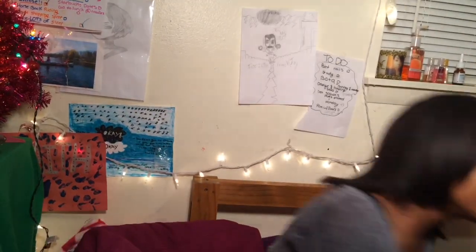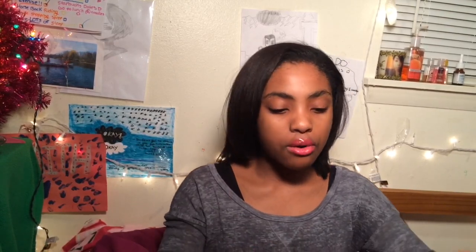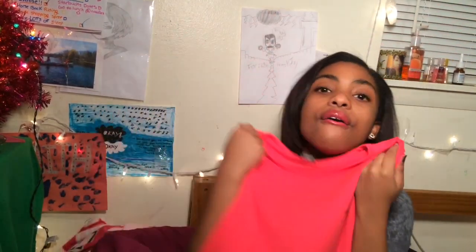I took off the Santa hat — it was too hot, my forehead is sweating because of this light and I'm going blind, but it's all for you guys. Now starting with the big gifts, the first thing I got from my parents — sorry if you hear my mom, it is Christmas and I have family downstairs — was this really pretty shirt from PINK. The fabric is so amazing.